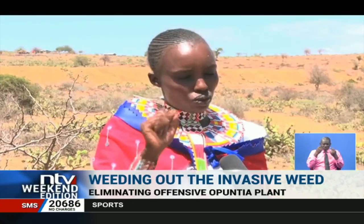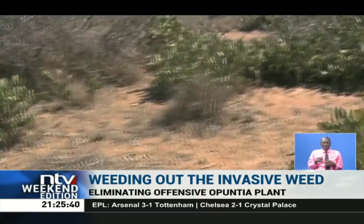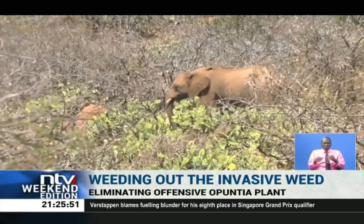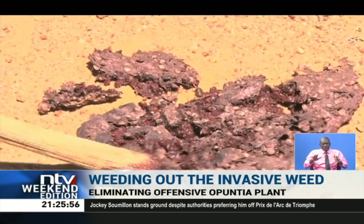The Opuntia plant, endemic to the northeastern region of Kenya, was first introduced in colonial times and was grown as an ornamental plant. Its thorns were seen as protection against wild animals when used in fencing. But with time the plant has become invasive, spreading mostly through the digestive tracts of the animals that eat it.